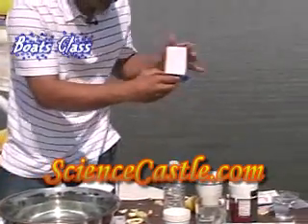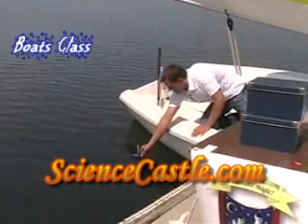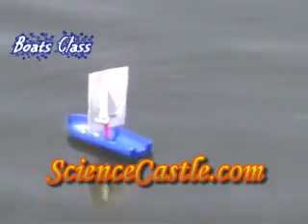Here's our little sailboat. Okay, we're going to put it in here. Let's see what happens. The wind picks it up — good.